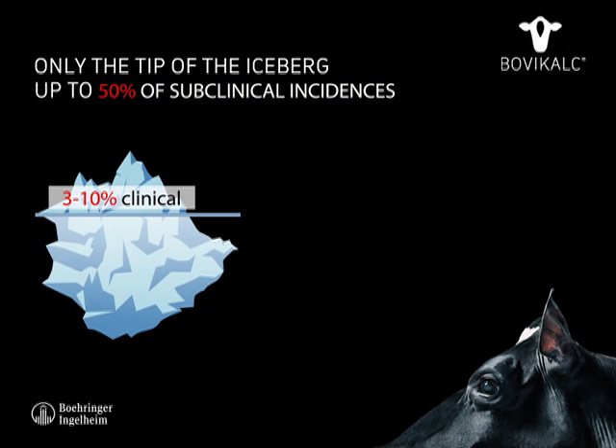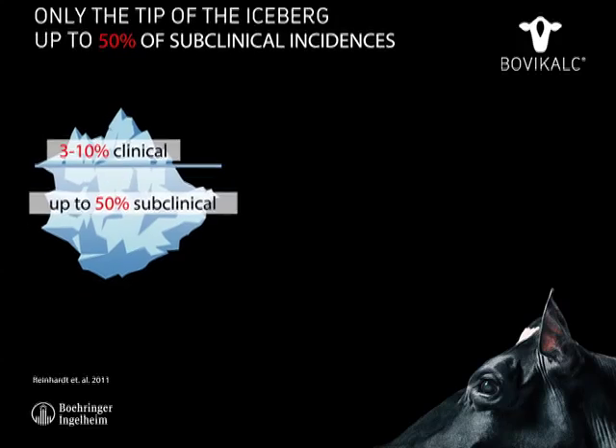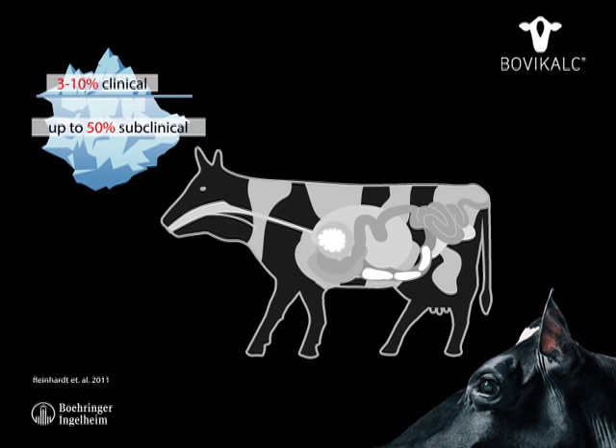But this is only the tip of the iceberg. Below the surface, up to 50% of lactating cows are suffering from subclinical milk fever, which may lead to severe secondary diseases such as retained placenta.